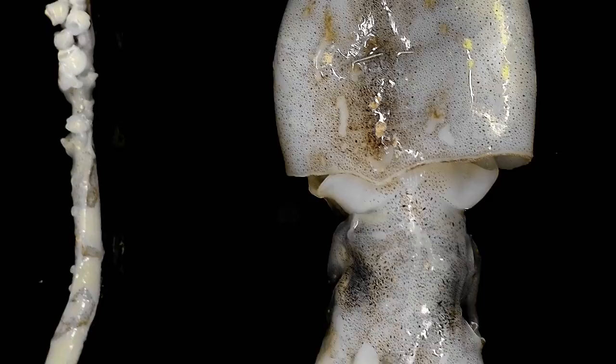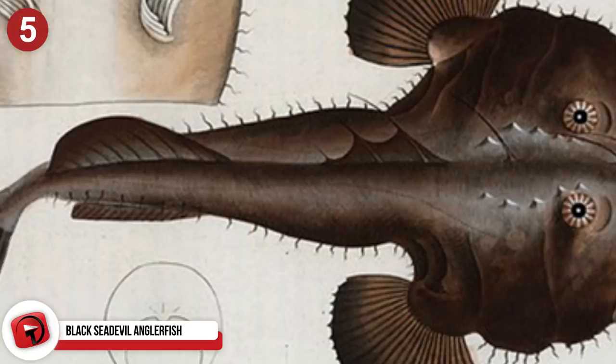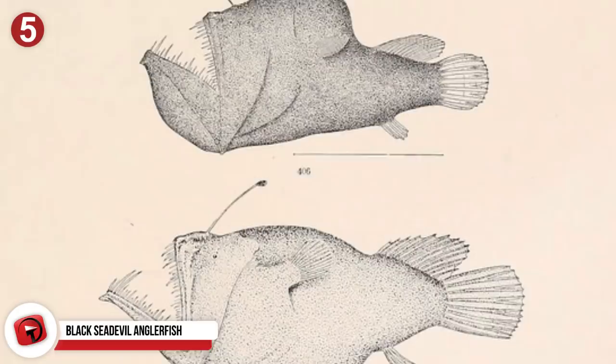Number 5: Black Sea Devil Anglerfish. The Black Sea Devil anglerfish's body is scaleless for the most part, though it's more known for its glassy, fang-like mouth. It also appears distinct for its cavernous mouth that faces above rather than forward. The Black Sea Devil's family name translates from Greek to mean Black Sea Monster.